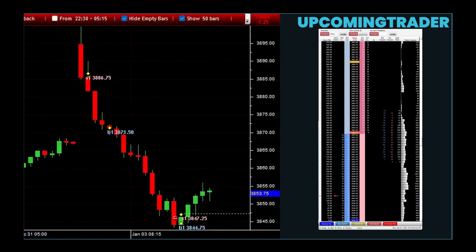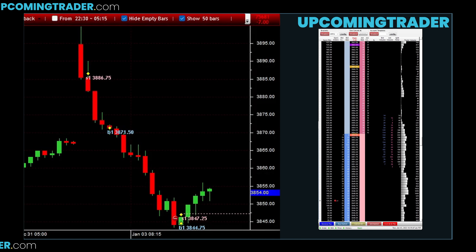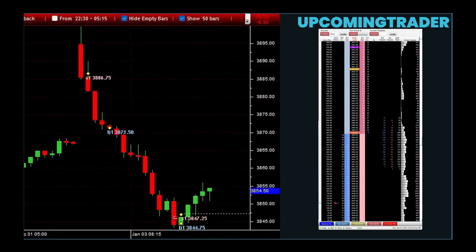For instance, if you set a market stop loss at $50 and the price drops rapidly, the order might execute at $49.50 or $49 depending on market conditions. In contrast, a stop limit order sets both a stop price and a limit price. When the stop price is reached, it becomes a limit order to sell at the specified limit price or better. For example, if you set a stop price at $50 and a limit price at $49, the order will only execute if it can sell at $49 or better. If the market falls below $49 too quickly, the order might not be filled.